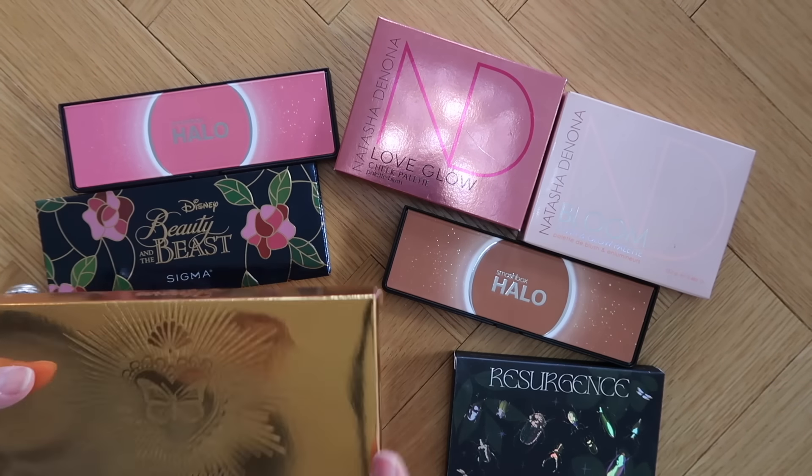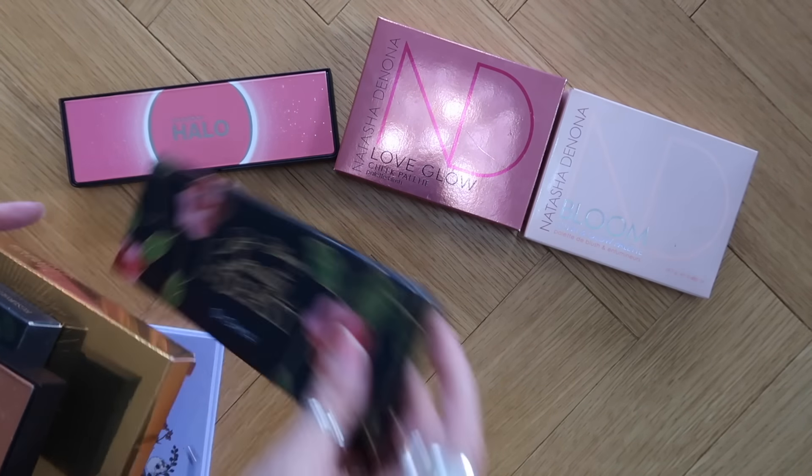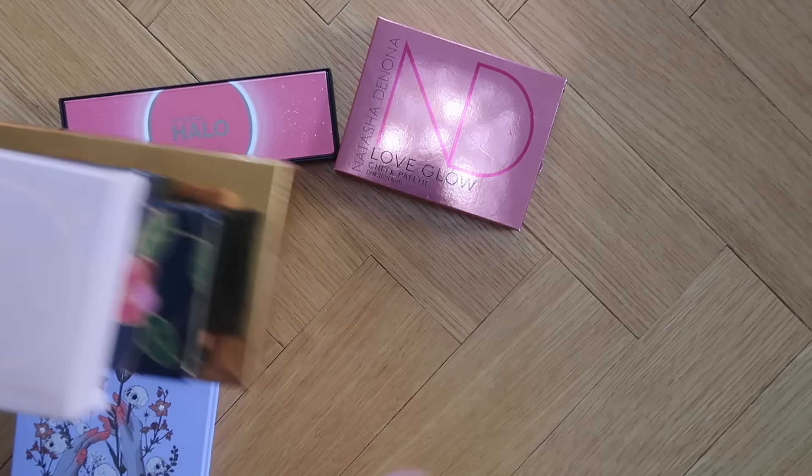So it looks like I am keeping five blush palettes and getting rid of three.